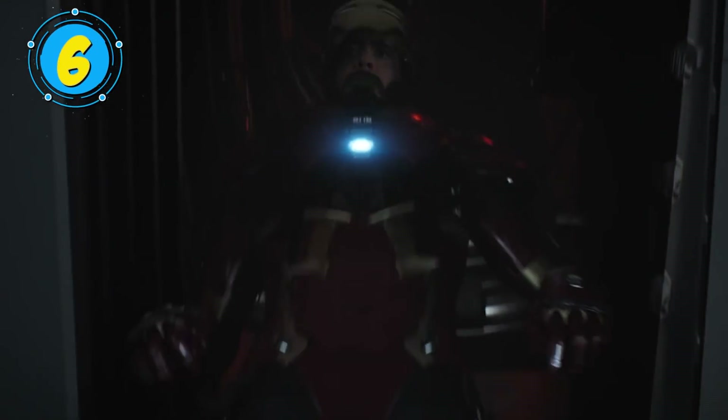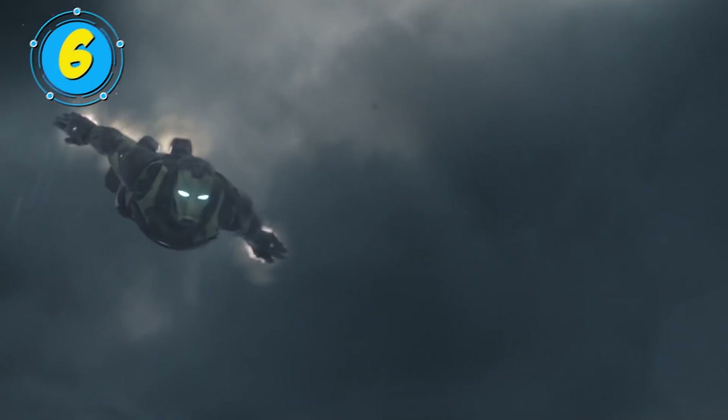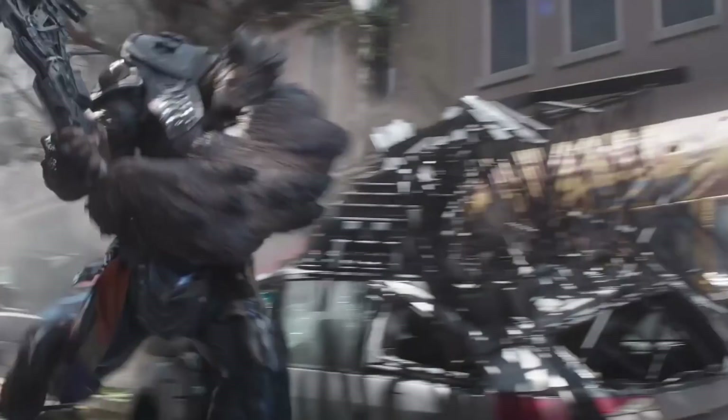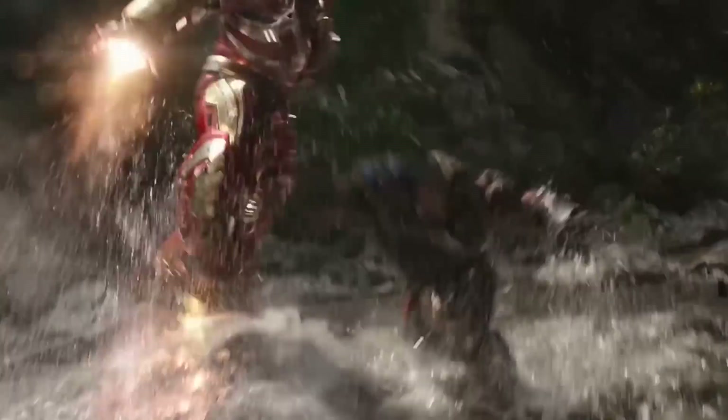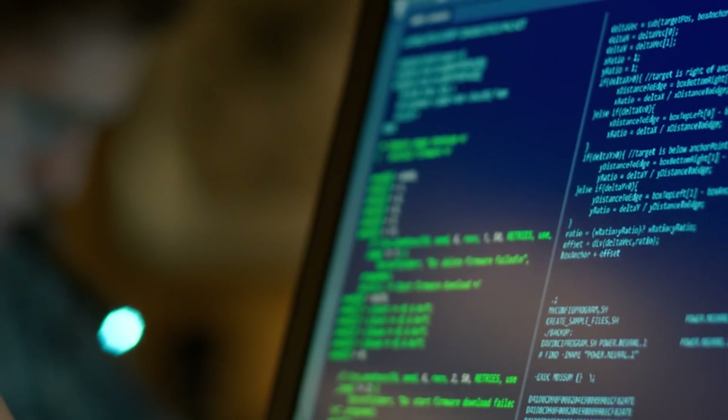There's no question that Tony Stark is capable of creating some truly mind-blowing technology. That's nothing to scoff at, but let's consider how crazy it is that he also makes it so people can actually use these devices he comes up with. It's no surprise Peter was overwhelmed at first when Ned removed the training wheels protocol from his tech suit.